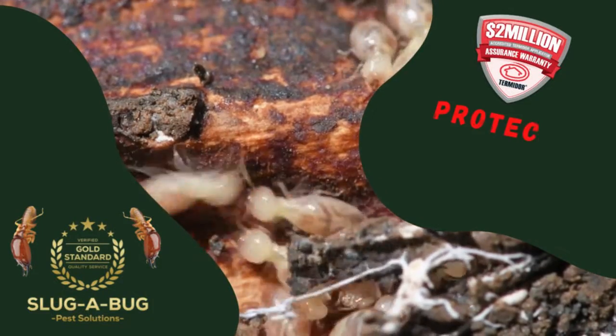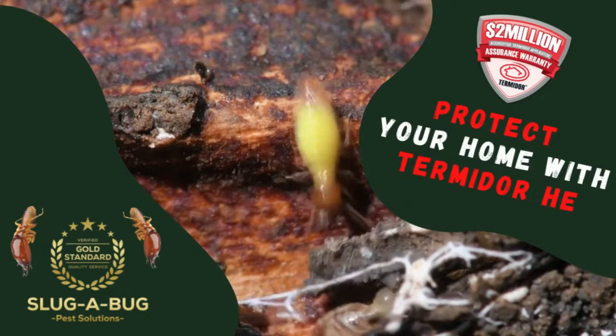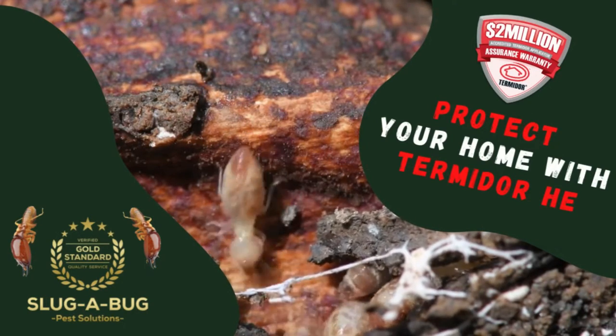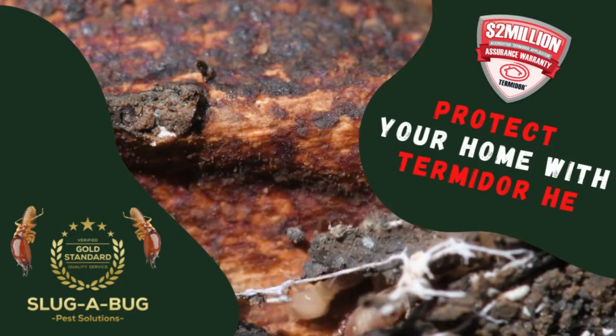Our recommendations are that you protect your home with Termidor HE, carried out by Slugabug Pest Solutions. Call us on 1-800-959-663. That's 1-800-959-663.